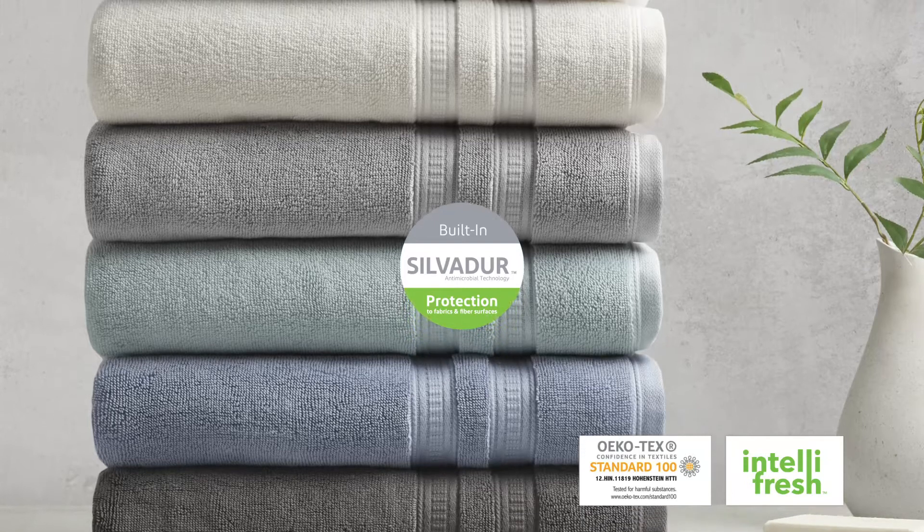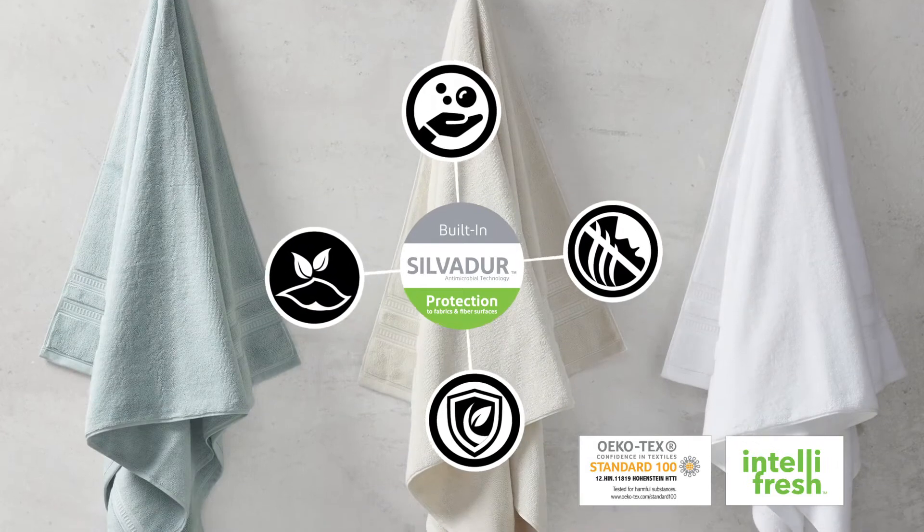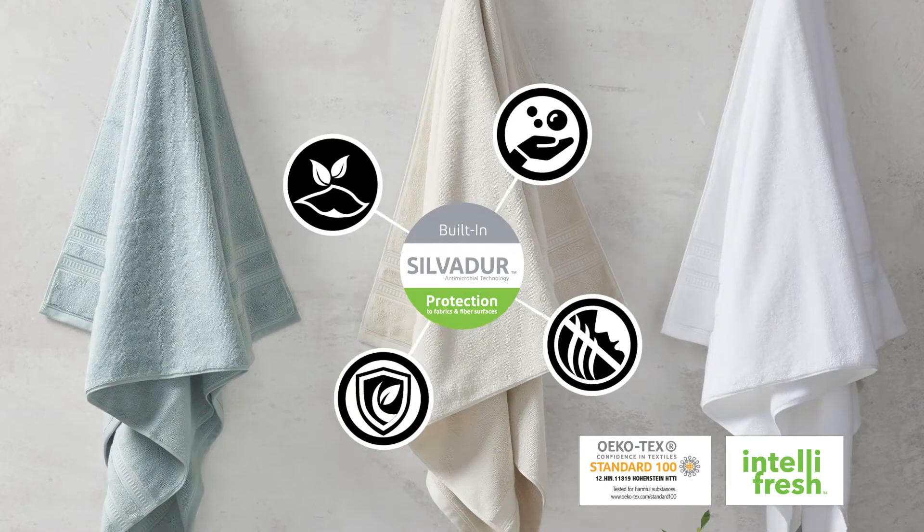Which inhibits odor-causing bacteria for enhanced odor control, protects fibers and fabrics, and provides built-in freshness keeping linen newer, longer.